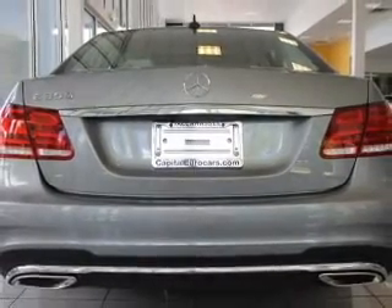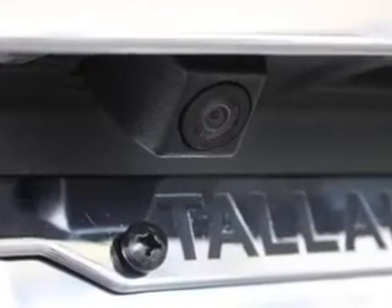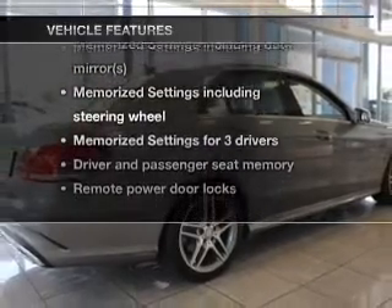Anti-lock brakes help you bring your vehicle to a safe stop. Let the outside in with a built-in sunroof. Pamper yourself with memory settings, and with these notable features you won't want to miss out on the opportunity to own this amazing ride.